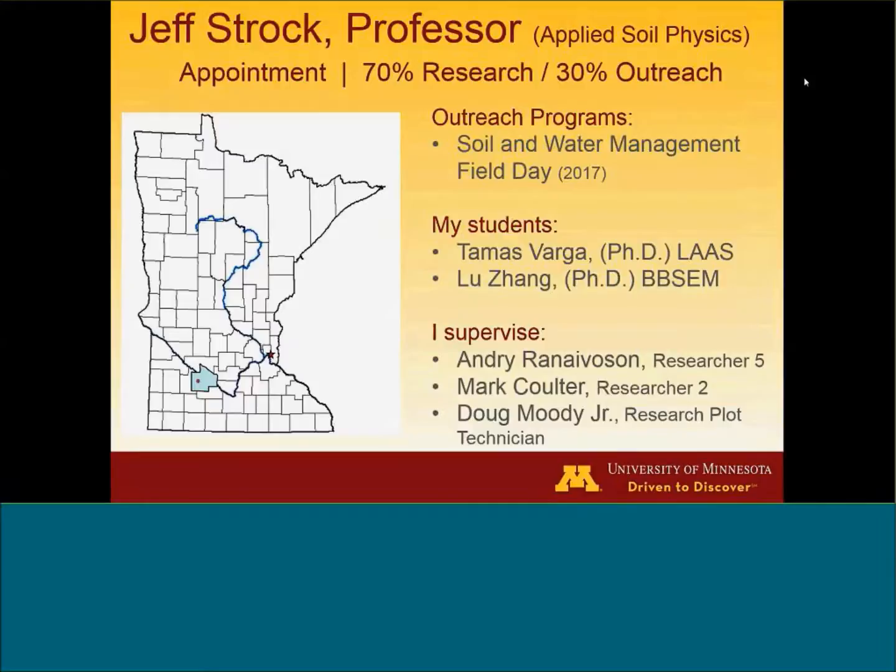I am a professor here at the department. My discipline is what I call applied soil physics, and I have a 70% research, 30% outreach component to my program. My outreach programs are really informed by the research that I do, and I have two styles of things that I do for outreach: more traditional types of things like field days, and the other is more contemporary, looking at webinars and more technology-driven types of things.